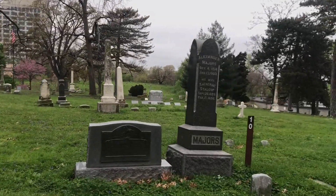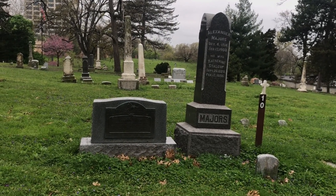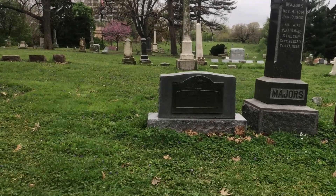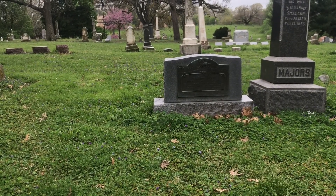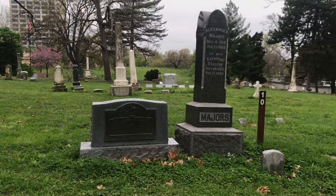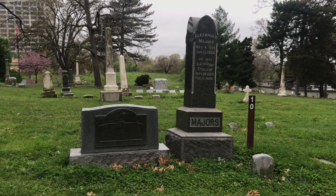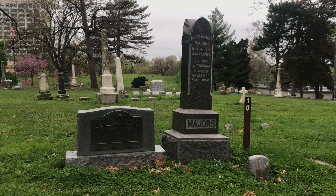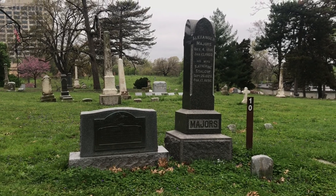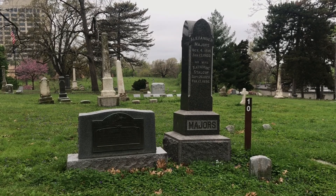Here's Alexander Majors — his house is just up the way. Alexander Majors was a member of the firm Russell, Majors and Waddell, founders, owners, and operators of the Pony Express. This marks his grave; he died in 1900. His home is open for tours, and if I'm not mistaken, they actually used his house as a field hospital to operate on soldiers injured during the battle.